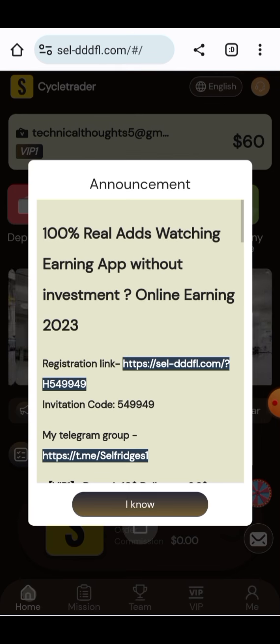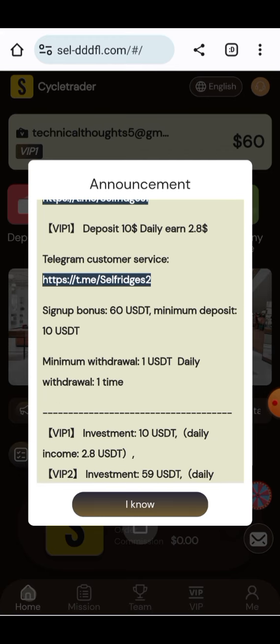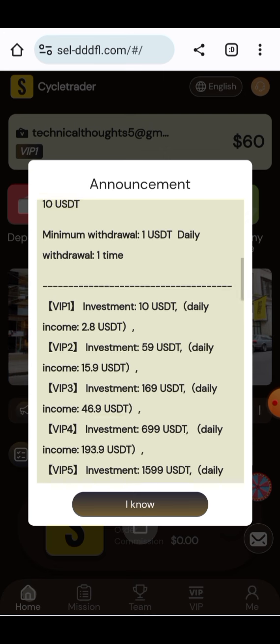All the information about the project is provided here. This is a 100% ad-watching project. You can see all information about the project has been provided here — 60 USD bonus will be given to you, you just have to deposit 10 USD, and you can withdraw 2.8 USD daily.